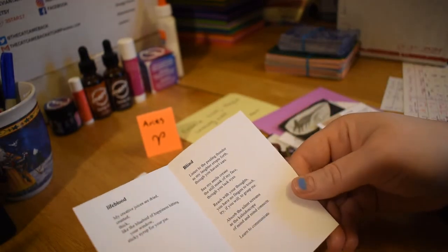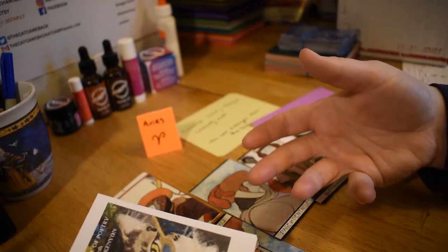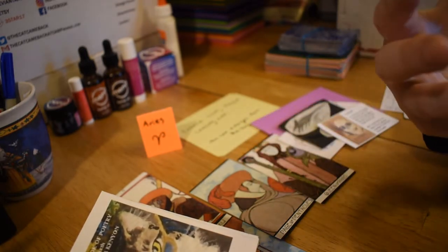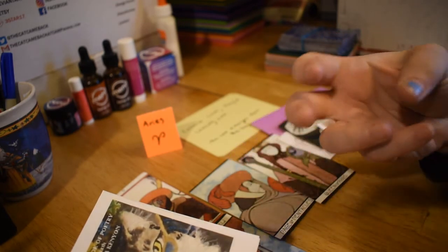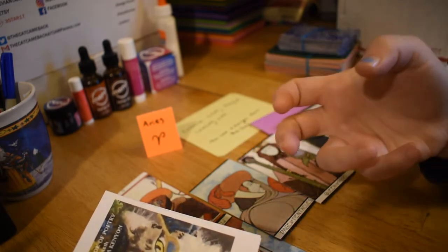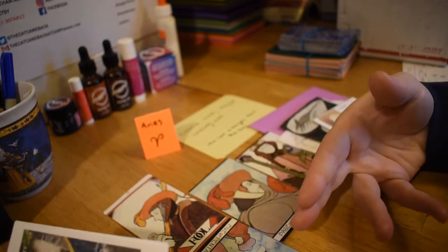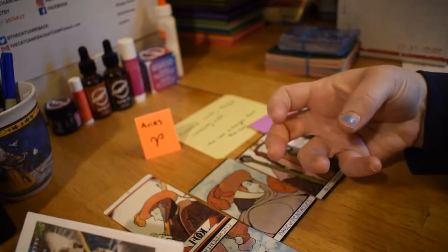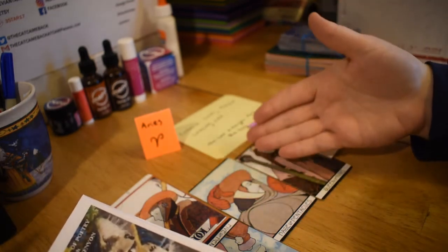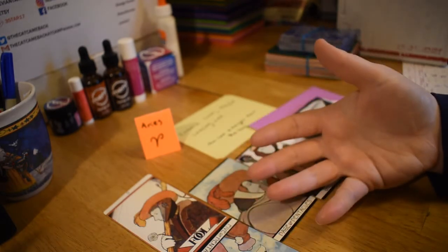Learn to communicate. So Aquarian energy is about communication — it's about how people communicate with each other in society. It's about thoughts, perceptions. It's that very air quality. You might be thinking and thinking in your head, but then you might have a hard time communicating what you need or what you want to other people.